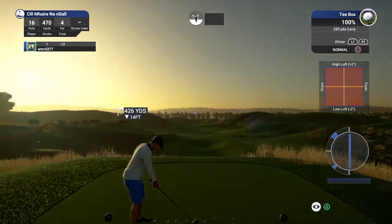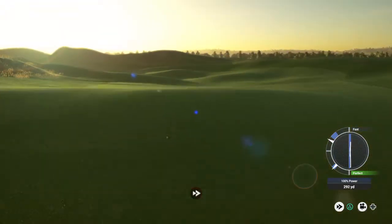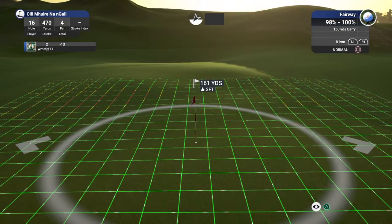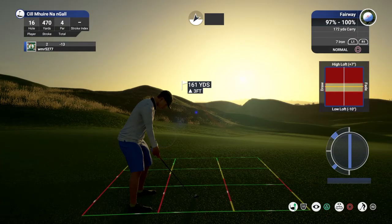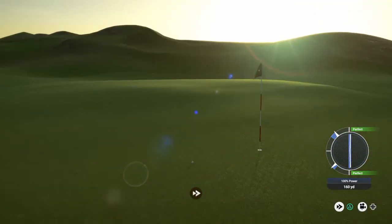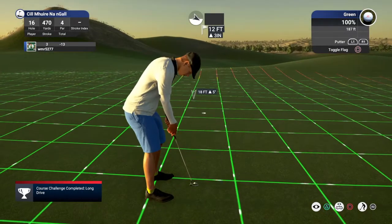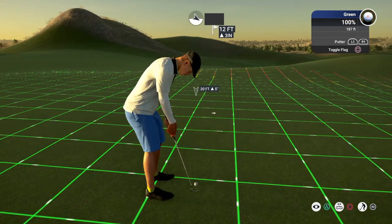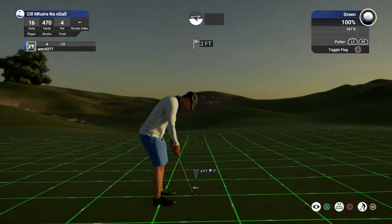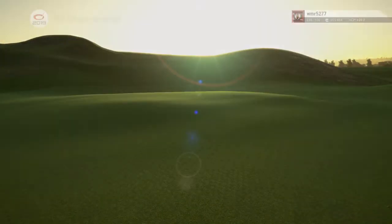Let's see what happens here on this par four — let's go ahead and drop this one into the fairway and take it from there. Nice, looks like 160 yards or so out from the pin. Solid looking approach. We can two-putt from here. This one for par — nice putt. That'll keep you at 13 under for the round.